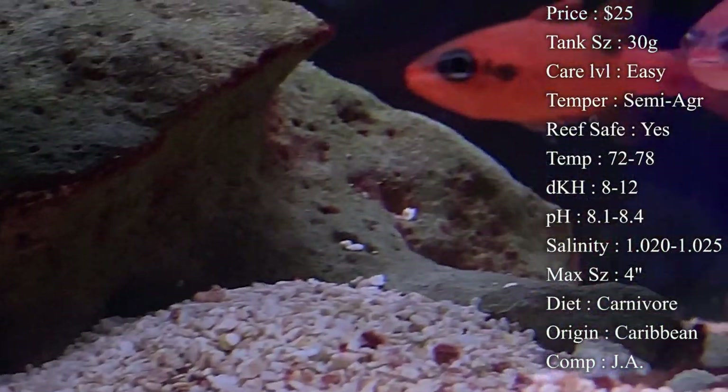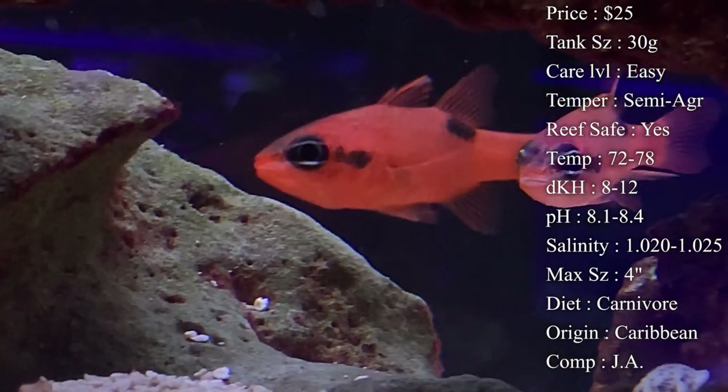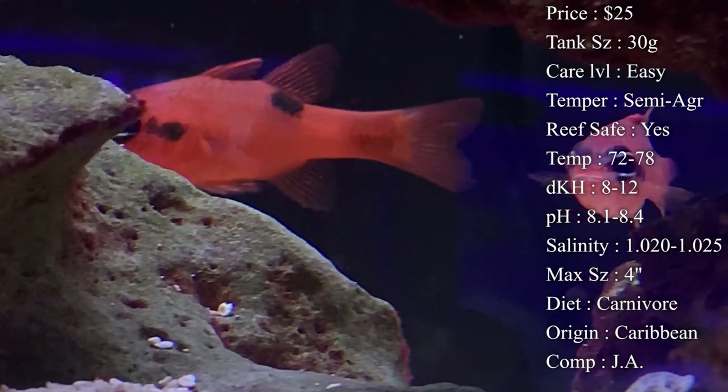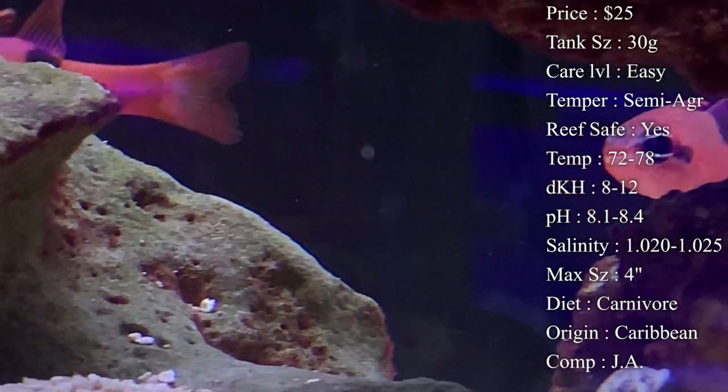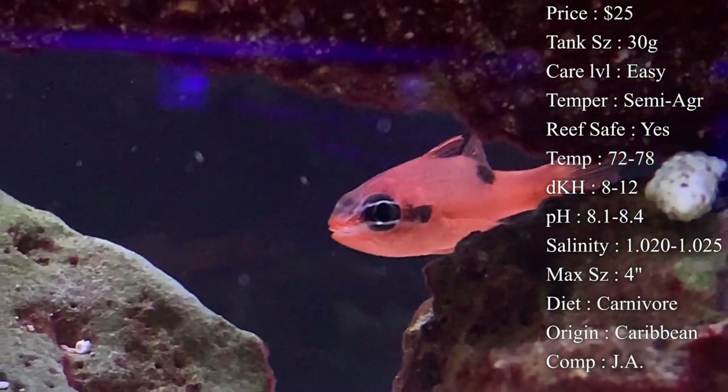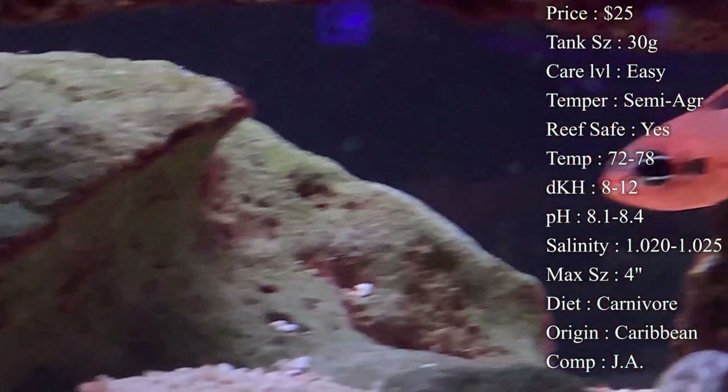Diet: they are carnivores. I would recommend feeding frozen cubes like mysis shrimp and brine shrimp — those are always really good ones to feed them, with a bunch of nutrition in there. But they'll also go after flakes and pellet food too.